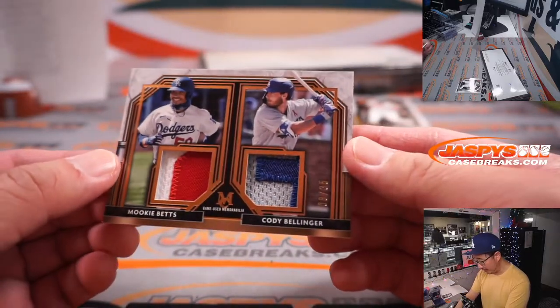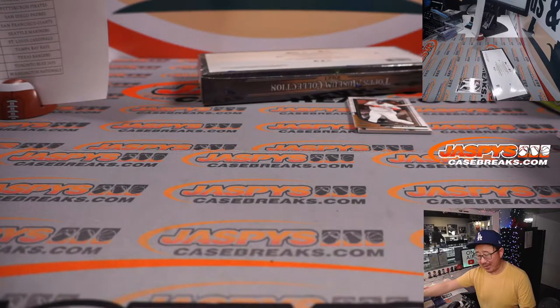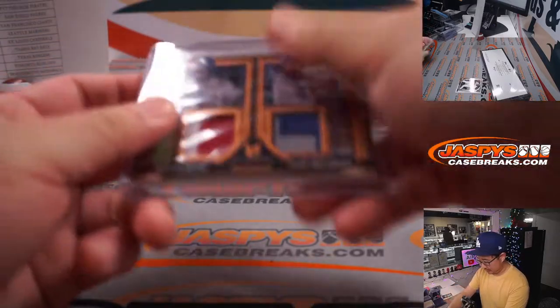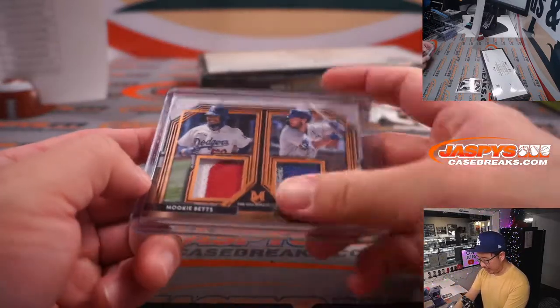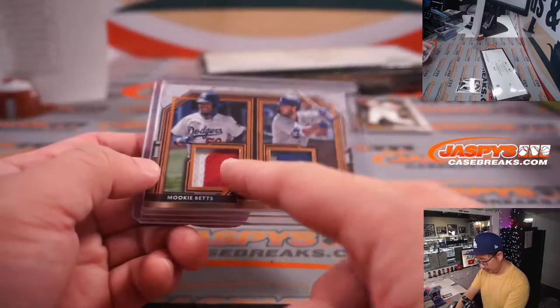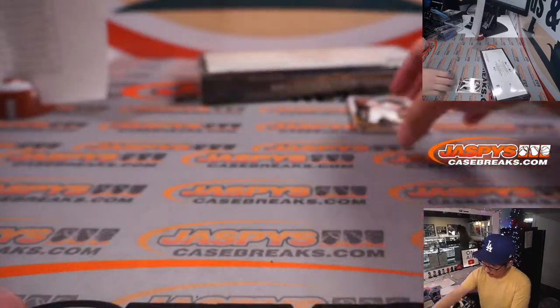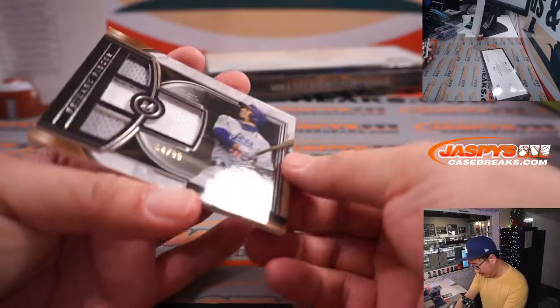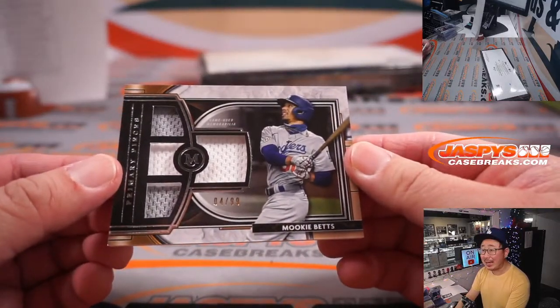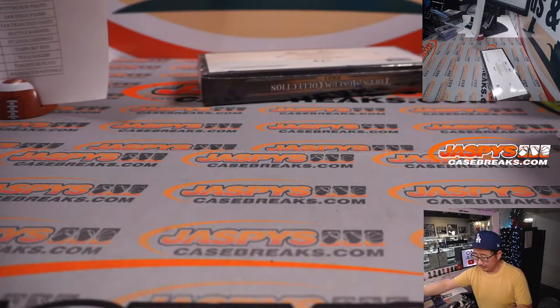Two Dodgers: Mookie Betts, Cody Bellinger — 8 out of 35 on that dual relic. Matthew Hedges, nice color here too. Home jersey, away jersey — I dig it. This red's a piece of his number, which is pretty cool. And we've got more Dodgers, 4 out of 99, two-color triple relic, Mookie Betts — another one for Matthew. Little Dodger Joe Mojo here.